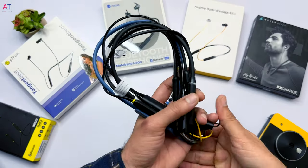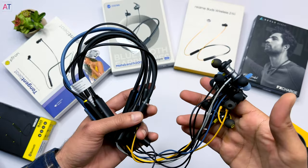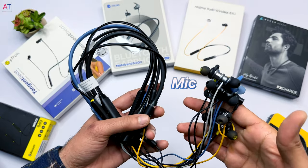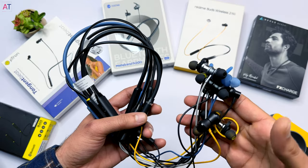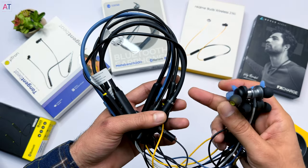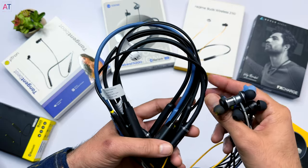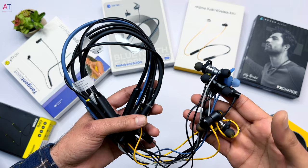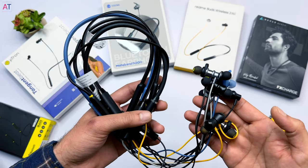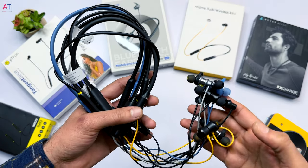The most common feature across all earphones is the built-in mic, so you can make voice calls or use a personal assistant through all neckbands. Additionally, all earphones support USB-C charging except the Infinity Glide, which uses a micro USB port. All the rest are IPX4 or IPX5 rated, so you can use them while running.